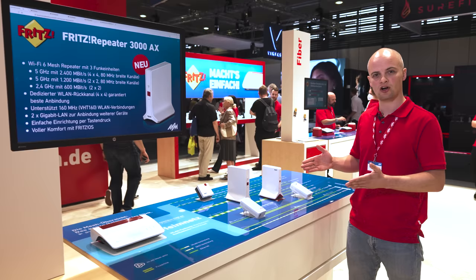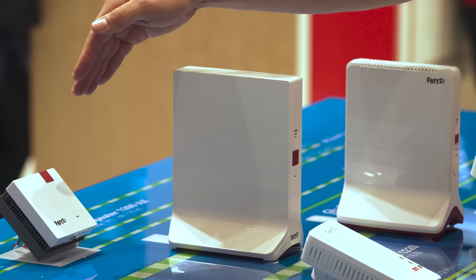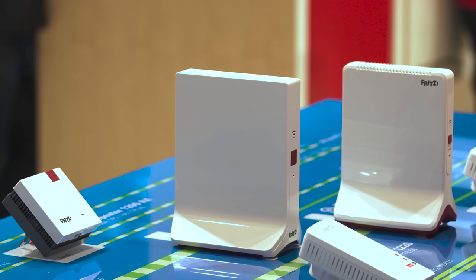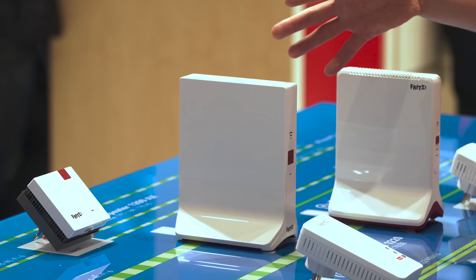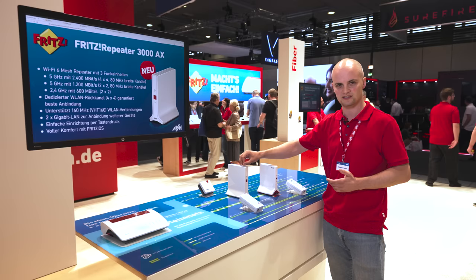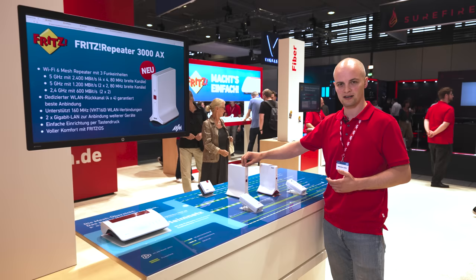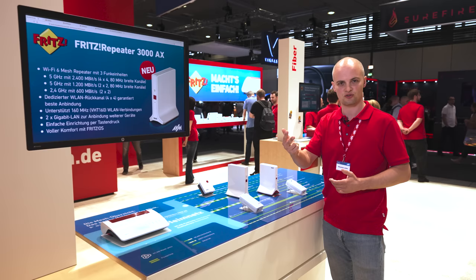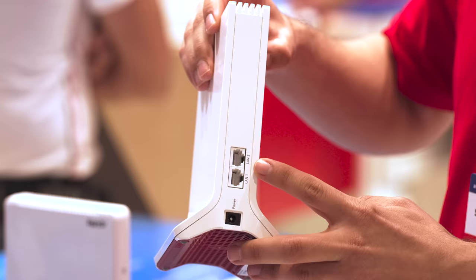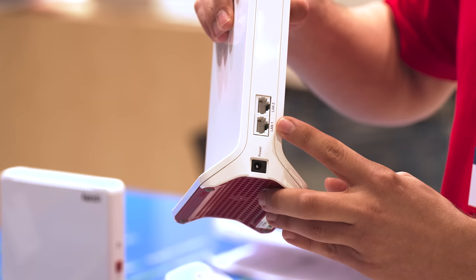For example, the Fritzrepeater 1200AX is a great entry-level repeater featuring Wi-Fi 6. If you're looking for something seriously beefy, we have the Fritzrepeater 6000, also with Wi-Fi 6. And if you're looking for something in between, we now offer the new Fritzrepeater 3000AX, also with Wi-Fi 6. Like the Fritzrepeater 6000, it's a tri-band repeater with one 5 GHz module dedicated to the connection to the Fritzbox, another 5 GHz module, and a 2.4 GHz module for client connections. It also comes with two gigabit LAN ports to connect to the Fritzbox or other devices.